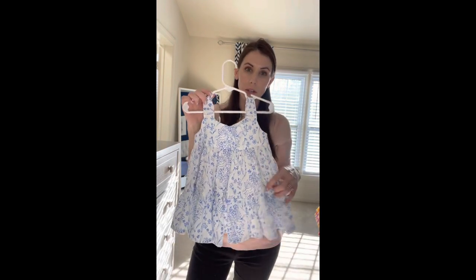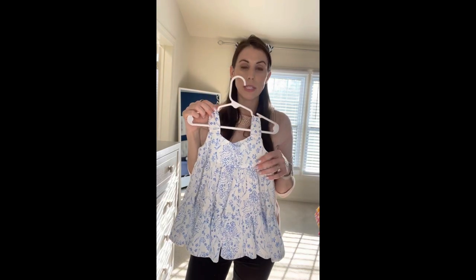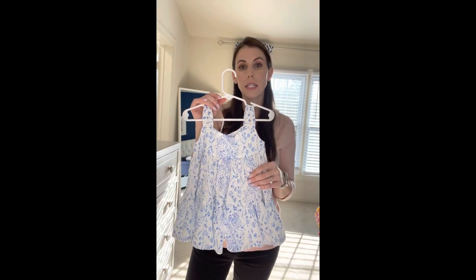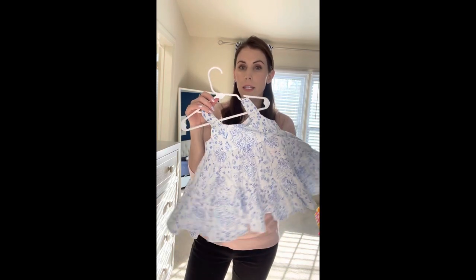Starting first with the toddler pattern, this is approximately 18 months. You can see it follows the adult pattern pretty similarly — it's got the bodice piece and a tier, and then almost a ruffle piece at the bottom. I did not use a zipper; it didn't need it. It's the same front and back.